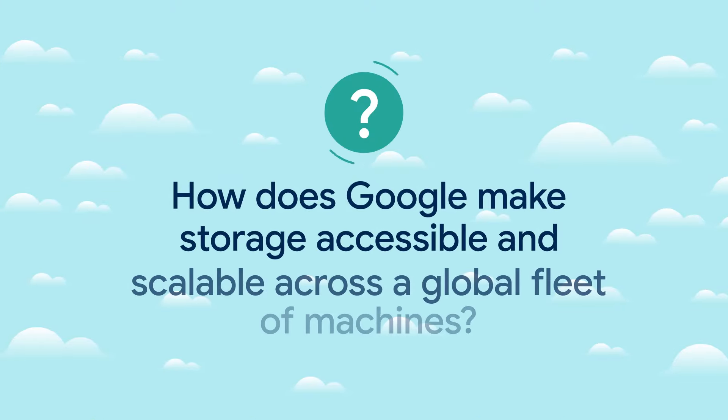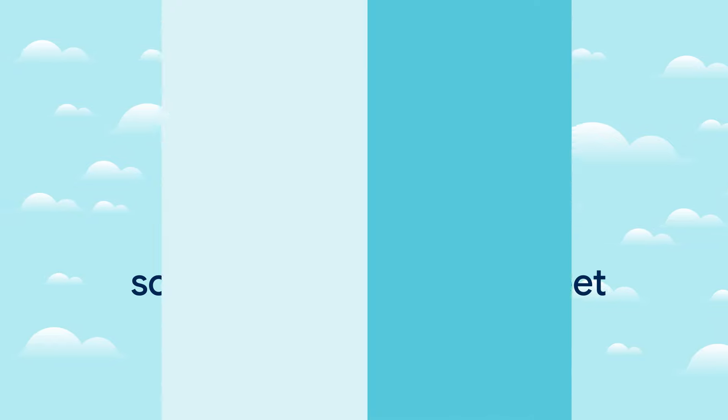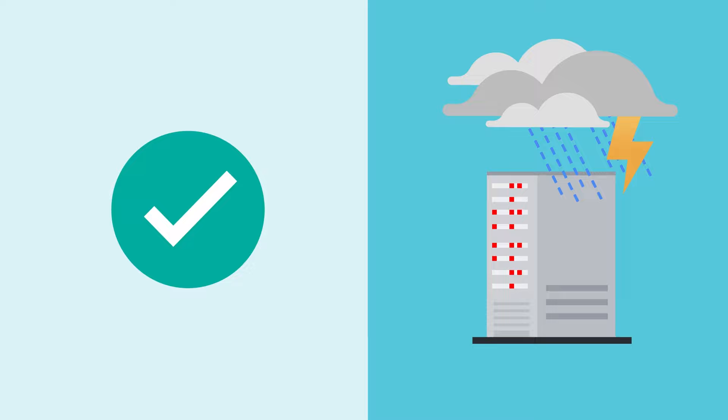But how does Google make storage accessible and scalable across a global fleet of machines? At planetary scale, it's not unusual for individual machines, racks, or even entire buildings to periodically fail. So we need to build software to make the data stored on them durable — that way, when they fail, no data is lost.